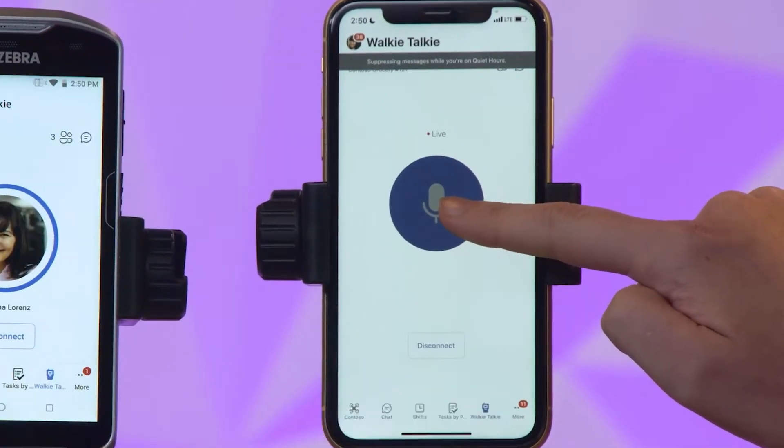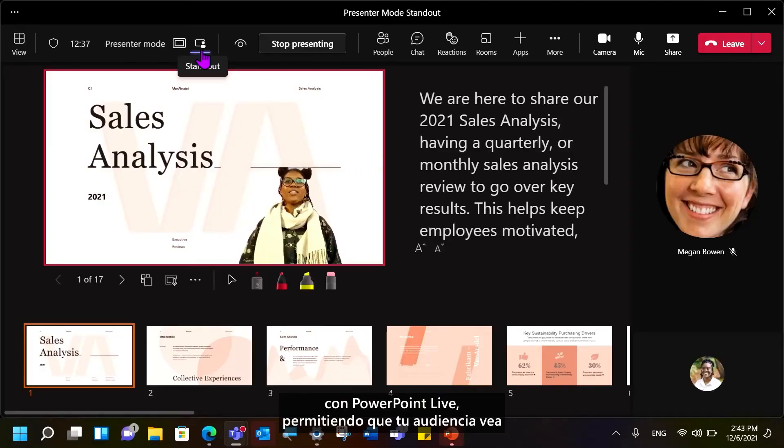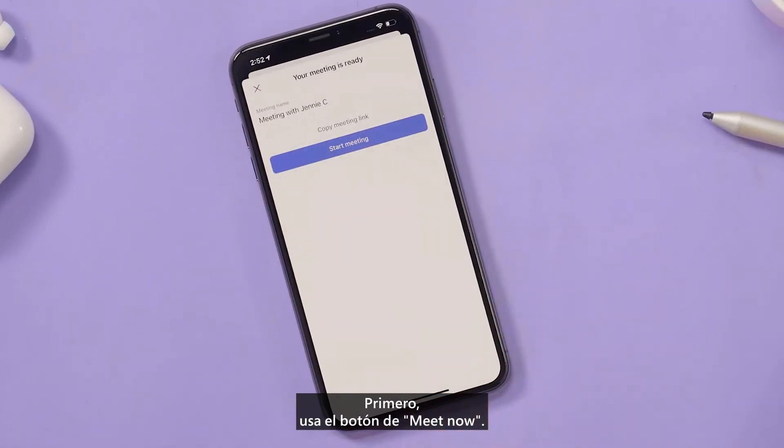I simply press and hold the button. Presenting in Teams has become even easier with PowerPoint Live, allowing your audience to see your gestures and facial expressions. Meet Now brings everyone together on Teams at any time. First, use the Meet Now button.